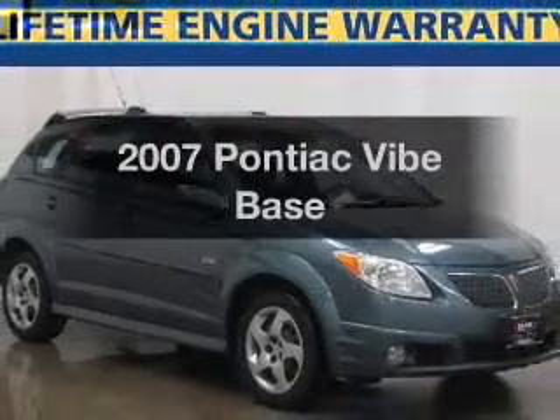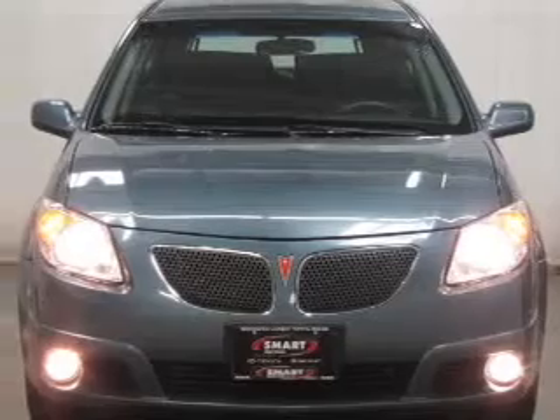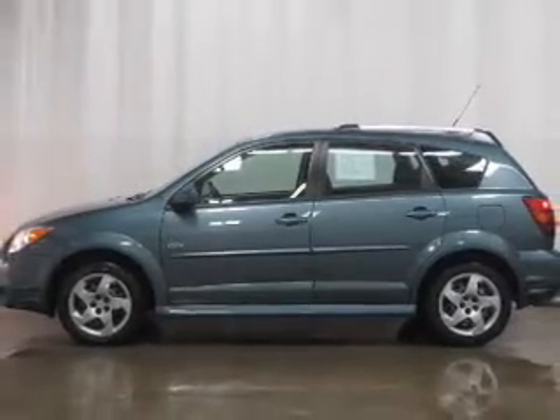Introducing the 2007 Pontiac Vibe. If you're looking for a first-rate auto, this one could be yours today. With an efficient four-cylinder engine, the powertrain includes front wheel drive, driven by an automatic transmission.